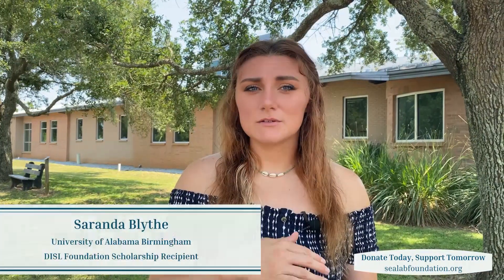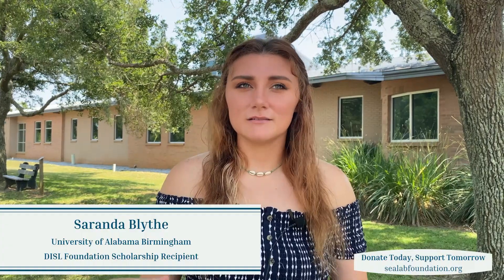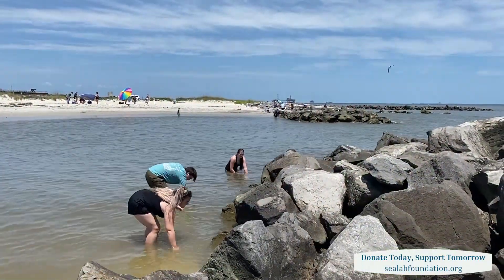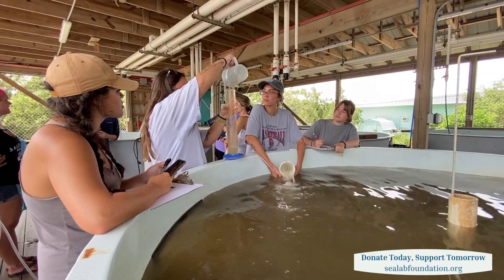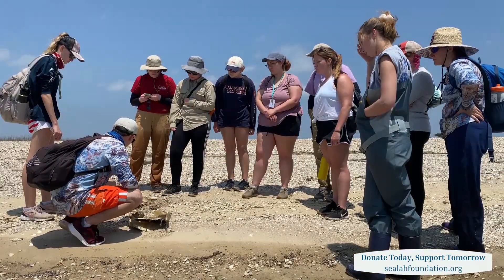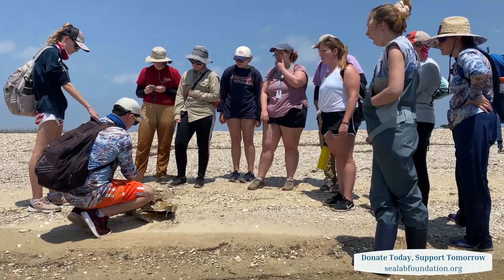Marine biology has always been my dream, so it was very important that I got to come down here to learn about all these different things that I hope to apply in my future career. If I hadn't gotten a scholarship, I wouldn't have gotten to take as many classes, or gotten to come down here at all. I've been able to sign up for five different classes and have basically a full class load, whereas otherwise it might have just been one class.